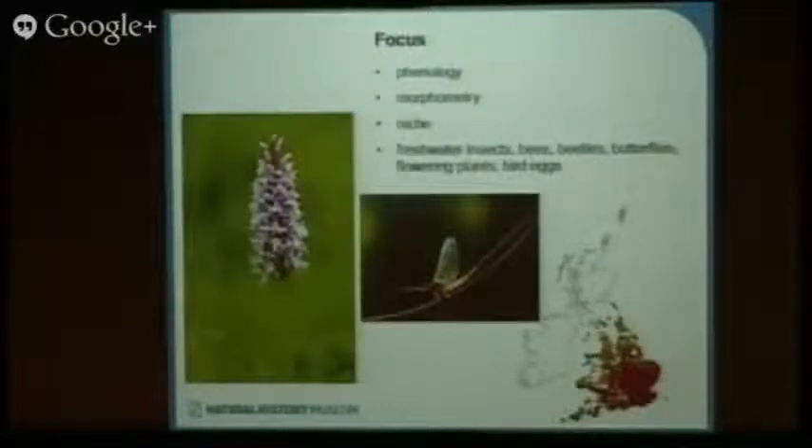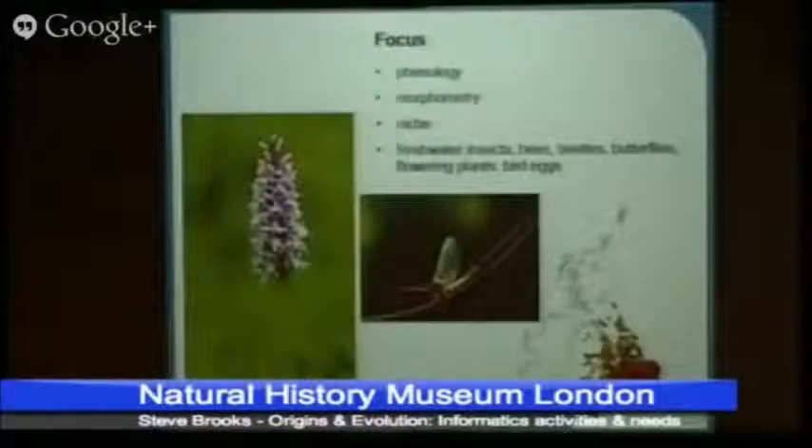The first is to look at phenology, which is looking at the seasonal response of organisms to climate. Then we want to look at morphometry, looking at how the size and shapes of organisms might be influenced by climate. And then also look at their niches — how the distributional ranges of organisms are influenced by climate.